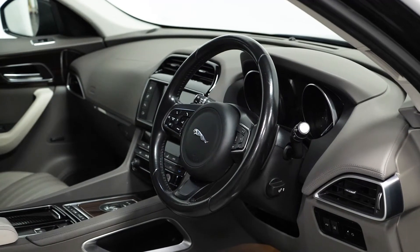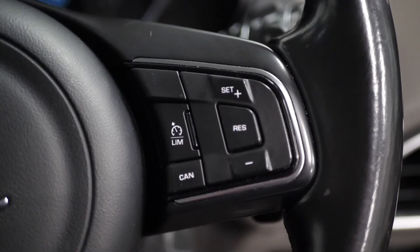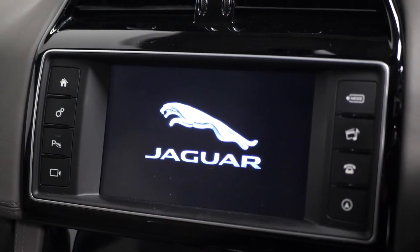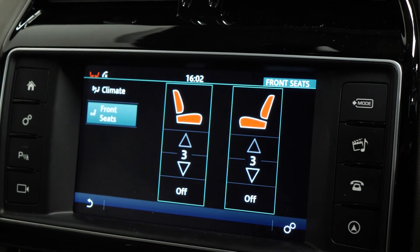As standard, you get the perforated Windsor leather interior upholstery, fully electric front seats, a leather trimmed multi-function steering wheel, access to cruise control from the right-hand side, multi-zone climate control, and heated front seats.